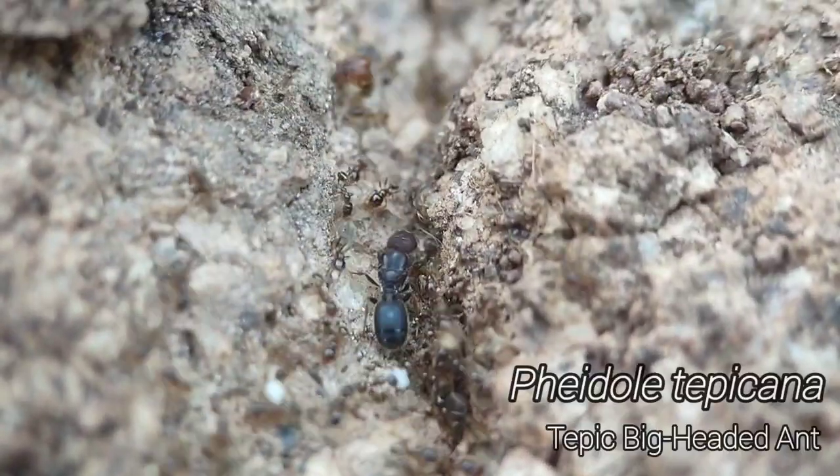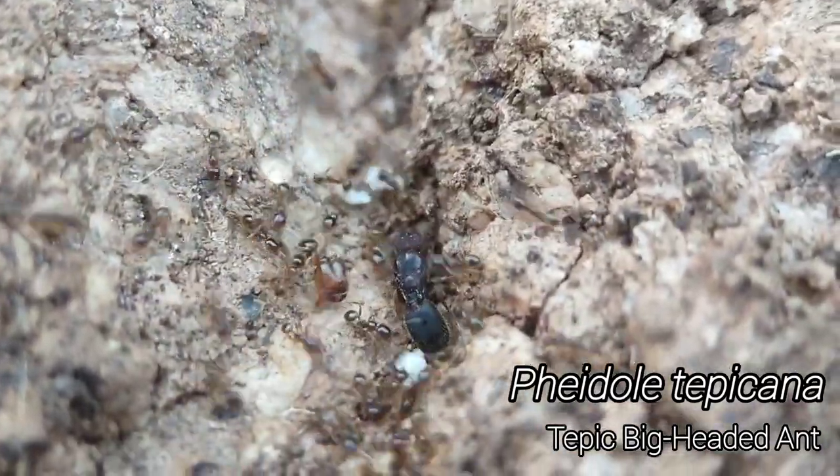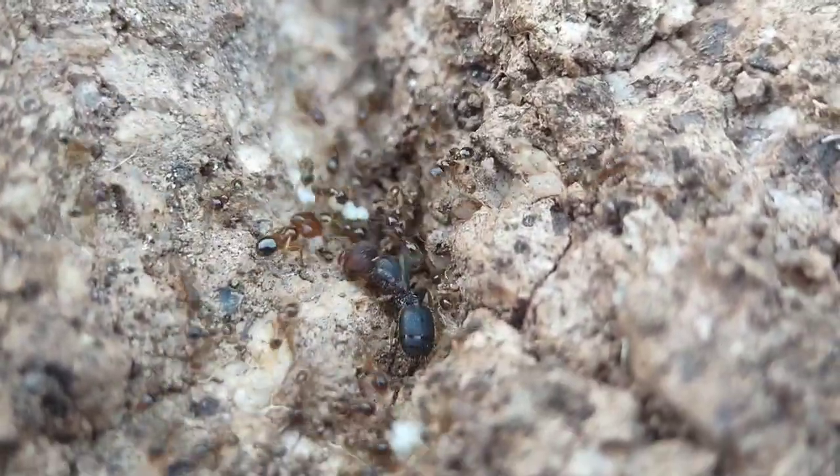So the GoPro actually ran out of storage, which must have given me good luck. Because that right there is a Fadoli Tepecana queen. Super, super exciting.